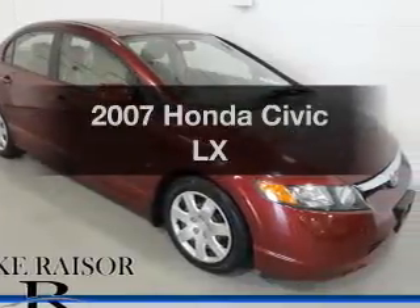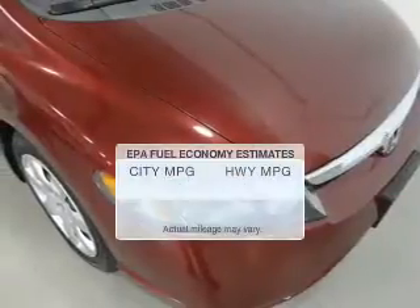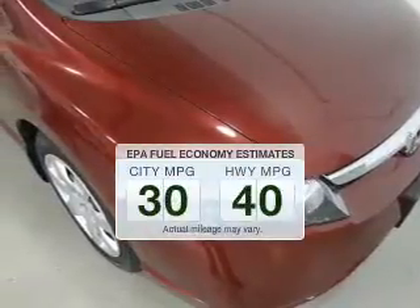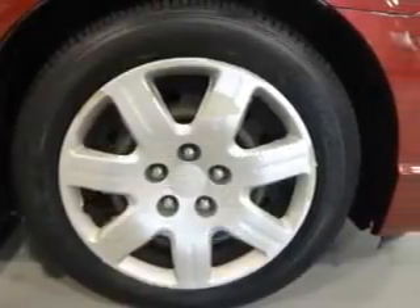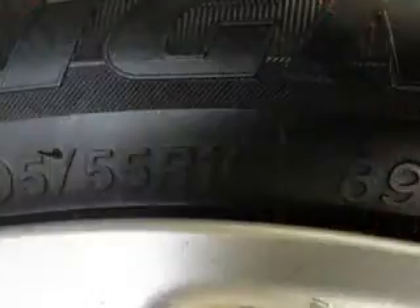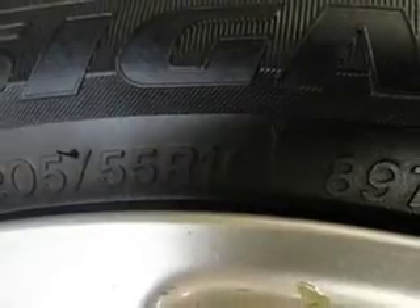Imagine yourself in this 2007 Honda Civic. This is the set of wheels you've been looking for. Save your money. Make less trips to the gas station to fill your gas tank when driving this fuel efficient vehicle. The powertrain includes front wheel drive with an efficient 4 cylinder engine that responds smoothly to its 5 speed automatic transmission.